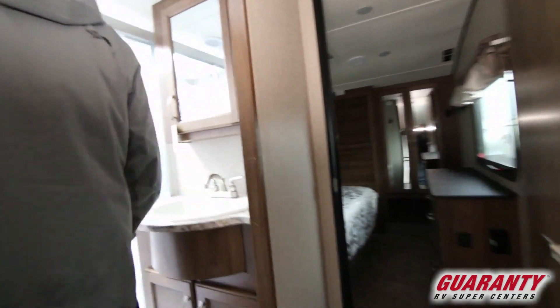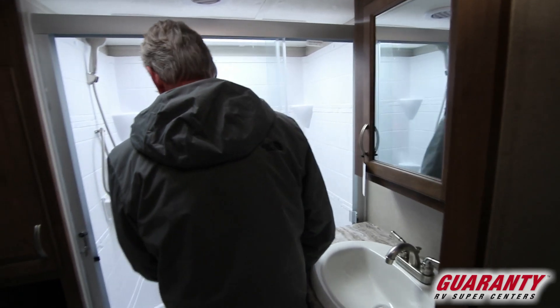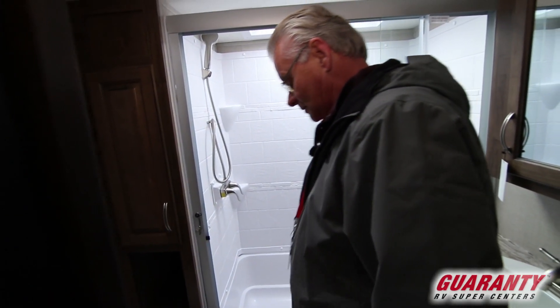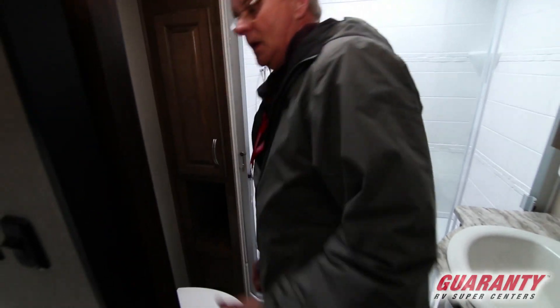For a unit of this size, it's got a nice glass shower enclosure with an oversized shower. Porcelain toilet. The pocket door is very convenient on a coach this size — it makes entry and exit a lot easier since you don't have that door to open.